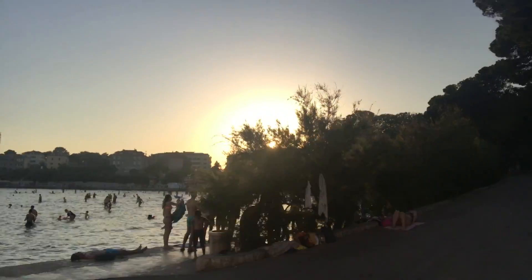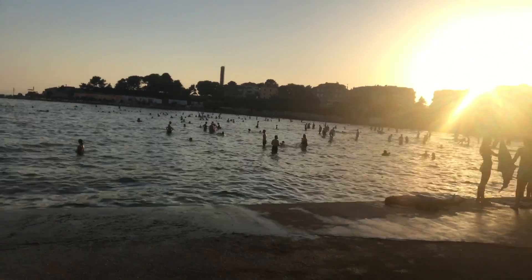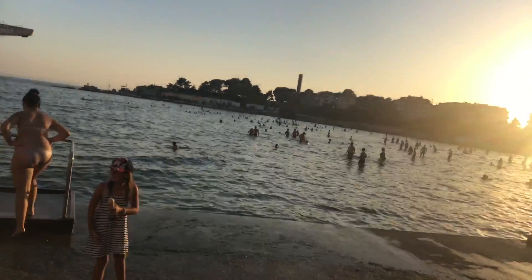Hey guys, Tommy here, coming to you from Split, Croatia. I'm still here — it's my last day. Here's a closer shot of the main beach. It's quite a busy beach but the water's really nice, it's relaxing. I've spent the past few days just swimming every day. I'm flying out tomorrow. So this video is on cryptocurrency security, and I'm going to go over this — it's been in demand from a couple different people, so I want to get this out to you guys. Without further ado, let's just jump into it.